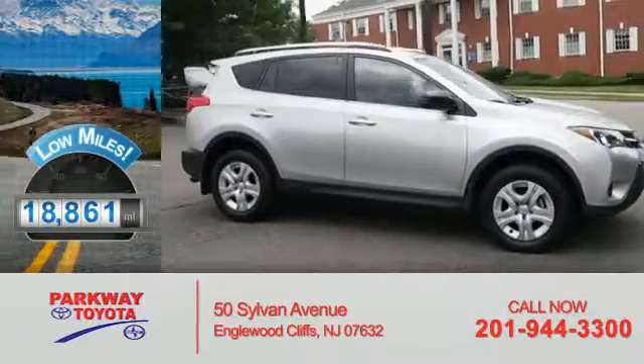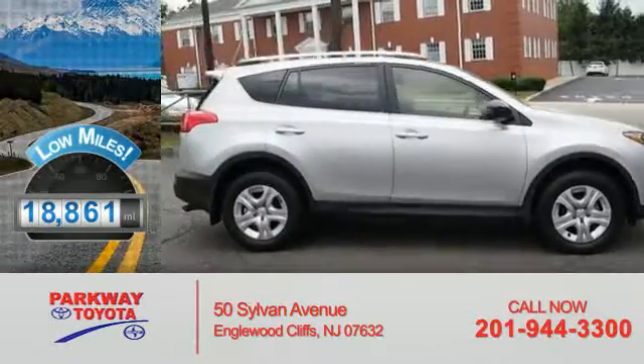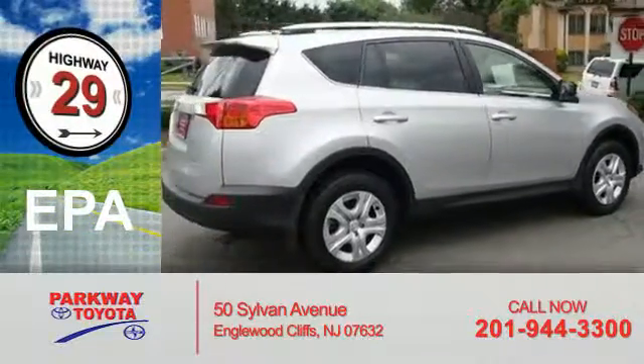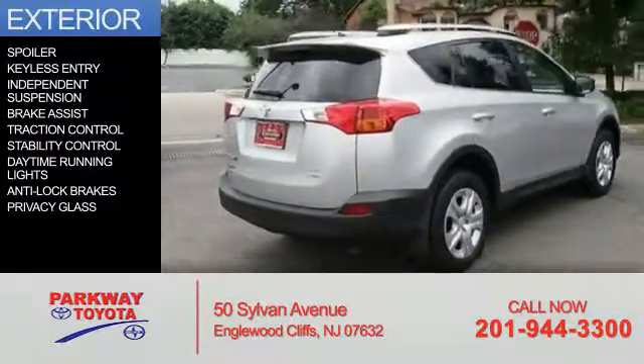With fewer than 20,000 miles, this vehicle has a long road ahead. Great fuel efficiency saves you money by requiring fewer trips to the gas station. The features include a spoiler,